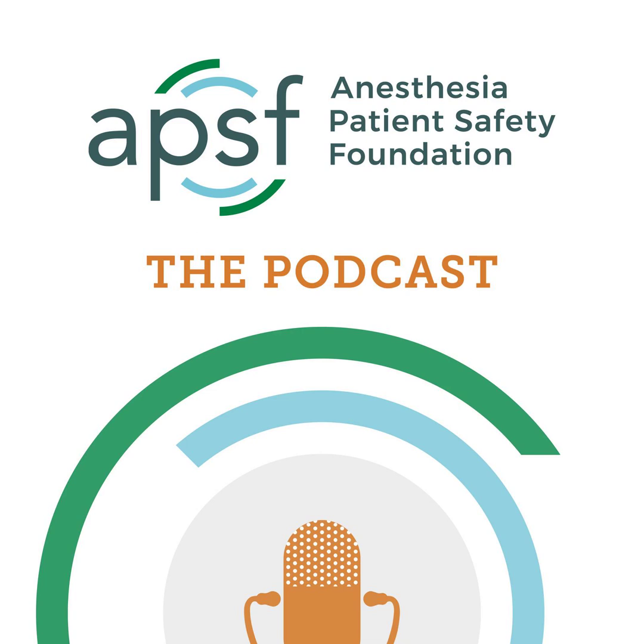If you have any questions or comments from today's show, please email us at podcast@APSF.org. Please keep in mind that the information in this show is provided for informational purposes only and does not constitute medical or legal advice. We hope that you will visit APSF.org for detailed information and check out the show notes for links to all the topics we discussed today. Plus, you can find us on Twitter and Instagram — see the show notes for more details. Until next time, stay vigilant so that no one shall be harmed by anesthesia care. We'll see you next time.